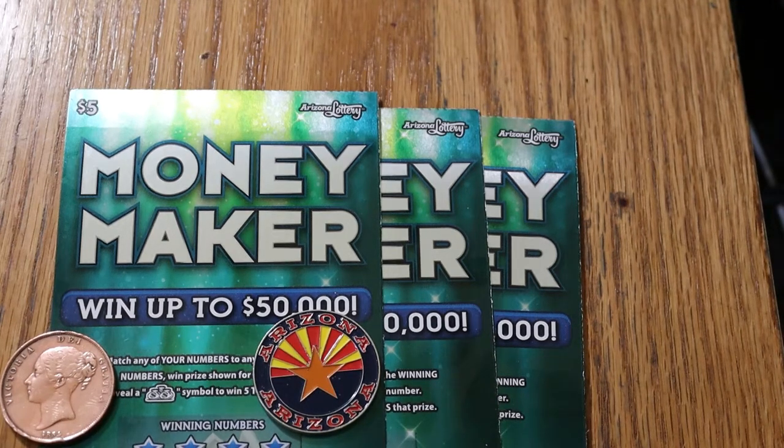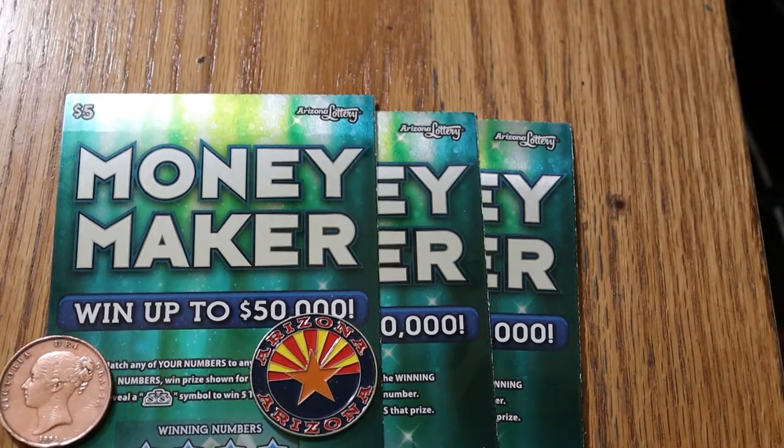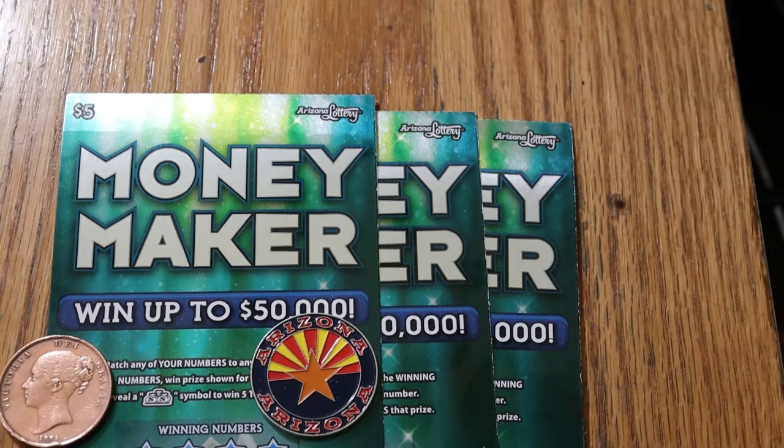What's up, YouTube? AZ Scratchers here with another little scratching session. Today I've got three of the Arizona $5 Moneymaker tickets. I have not done this one in maybe a month or two. It's a simple match-the-number game — find a stack of coins and you win five times the prize. I've got tickets 044 through 046. The odds are 1 in 3.79, and the book number is 840504. We're getting underway directly here.